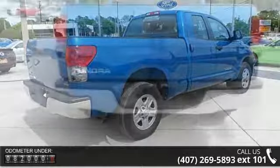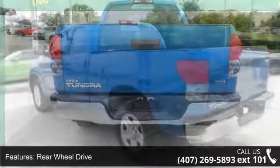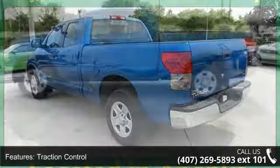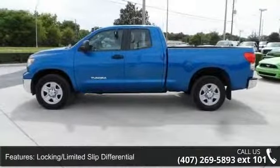Some of the top features included with this vehicle are multi-zone AC, passenger airbag, rear reading lamps, power windows, 4-wheel disc brakes, passenger airbag sensor, MP3 player, keyless entry, and brake assist.